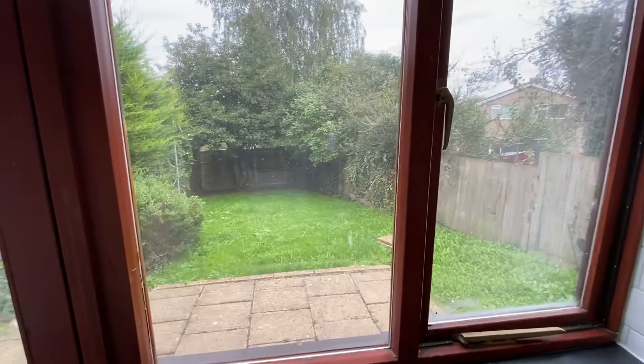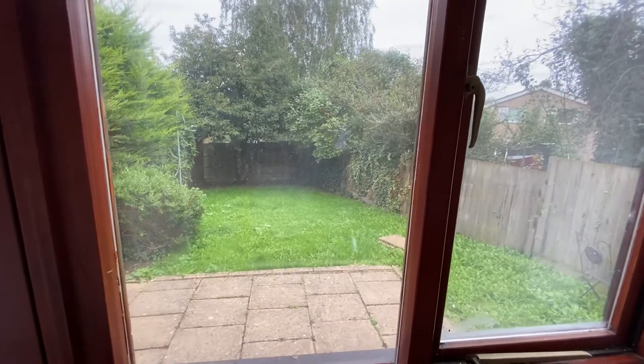And as you can see, there's an enclosed rear garden.